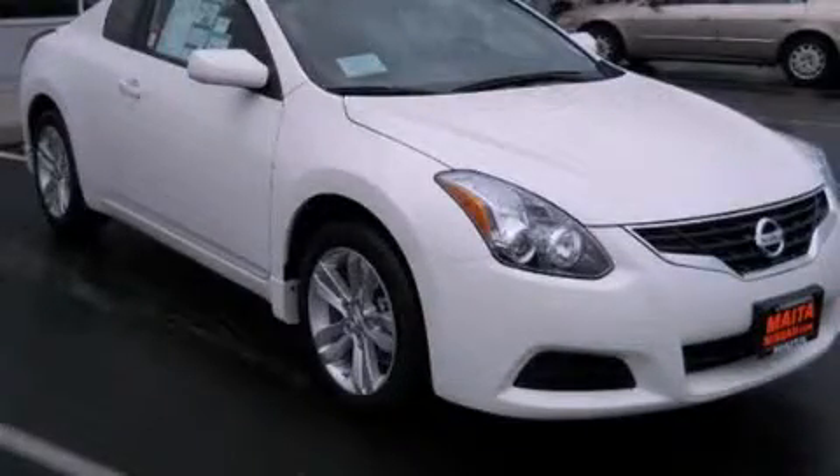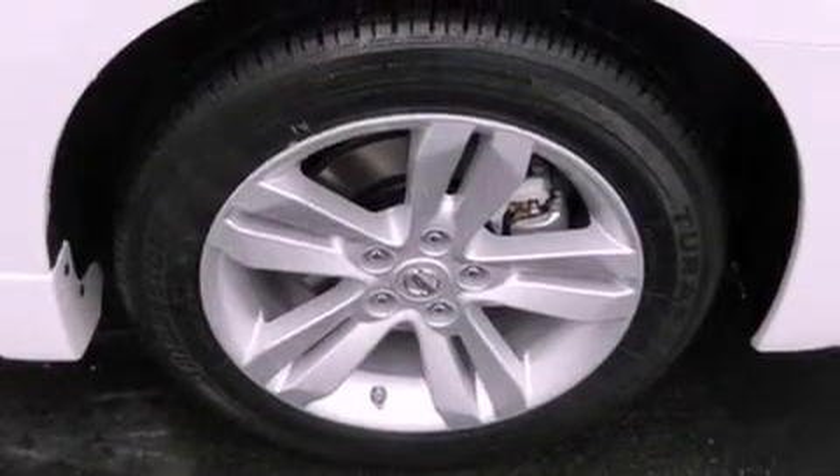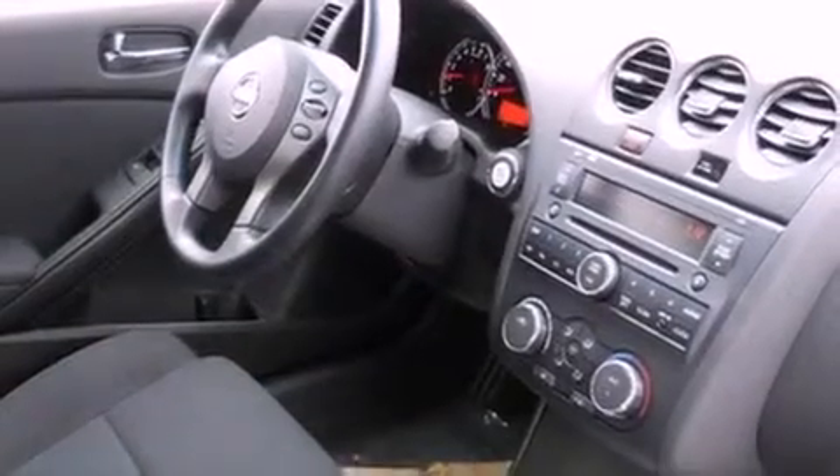This is a brand new 2012 Nissan Altima. Features include a low tire pressure indicator, traction control and stability control systems, cruise control, a CD player, and performance tires.